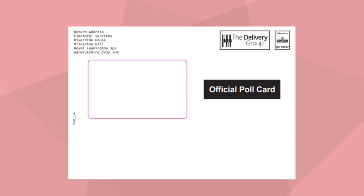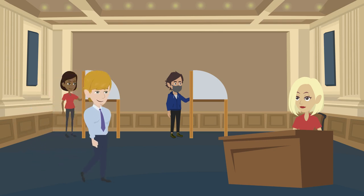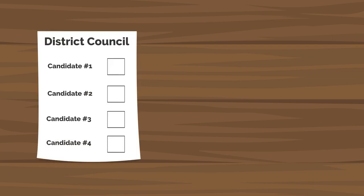Your poll card is now an A4 letter and will come in an envelope. It tells you everything you need to know about the election, including where your polling station is and what you need to bring with you. You don't need to take your poll card to the polling station, but you will need to take an accepted form of photo ID. Please ensure you have your photo ID ready to show the poll clerk when you enter the polling station. You'll be asked to verify your name and address and you will then be given your ballot papers.